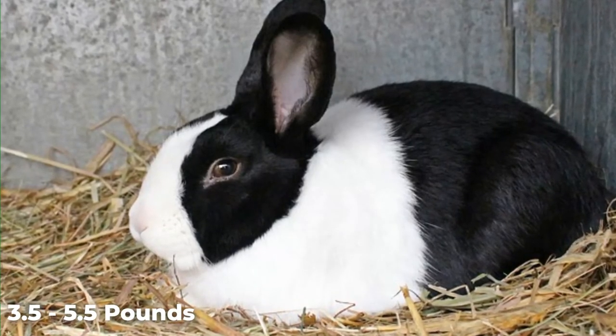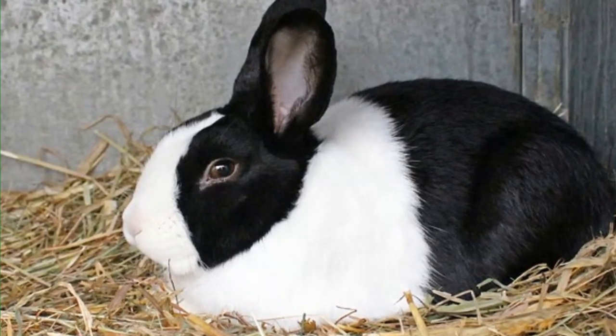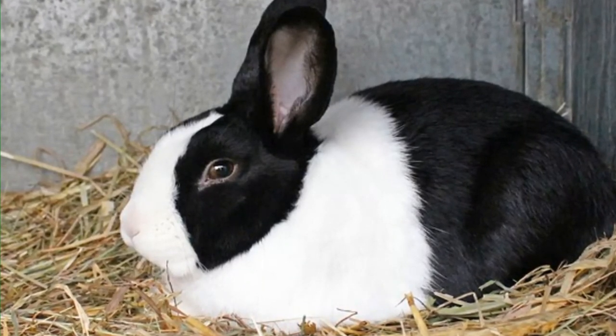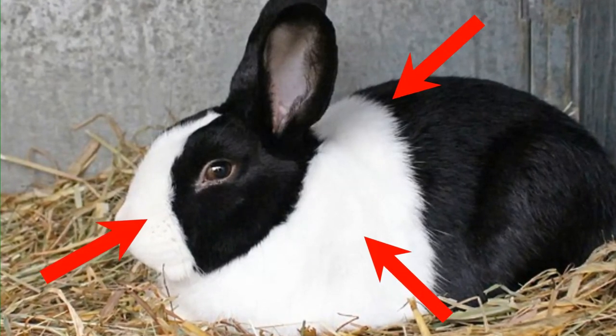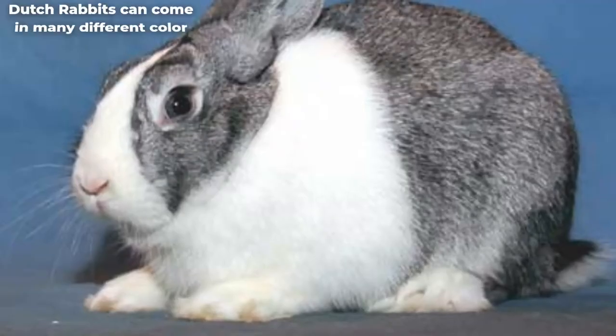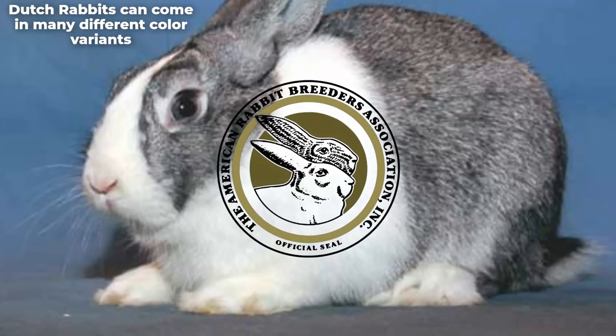Dutch rabbits have distinctive markings making them unforgettable. You can identify a Dutch rabbit by a white blaze on its nose, a white saddle on its back, and a white collar around its neck. The rabbits have seven color variants and were among the first to be recognized by ARBA's precursor in 1990.